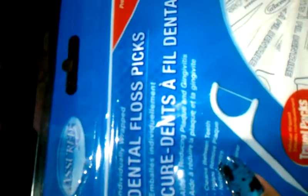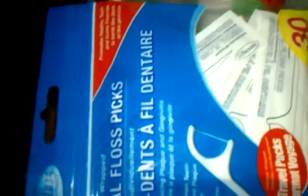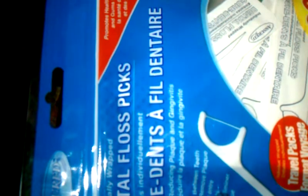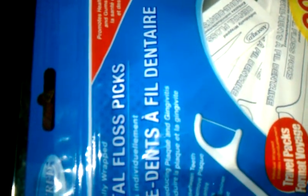I also purchased some triple antibacterial ointment, which is for my incision — I use that before putting my band-aids on. I also got these dental floss picks, and this is my third bag. I really like these; they work excellent. I like them better than regular dental floss string. They promote healthy teeth and gums, and I love the fact that they're individually wrapped so you can throw them in your overnight bag or purse. When you're going out to eat, you can go ahead and floss. You get 30 in the pack.